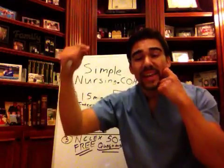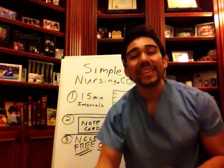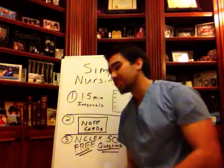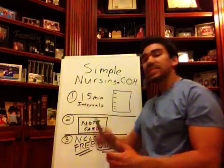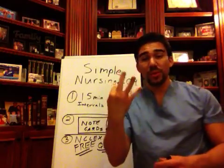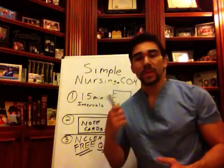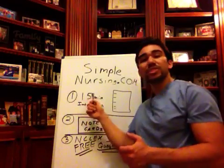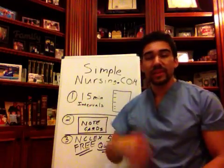So SimpleNursing.com is going to give you this speedboat to get across this river. So let's get across this river in the speedboat. Tip number one, which we can call our three-tip manuscript, is to do 15-minute increments of studying.